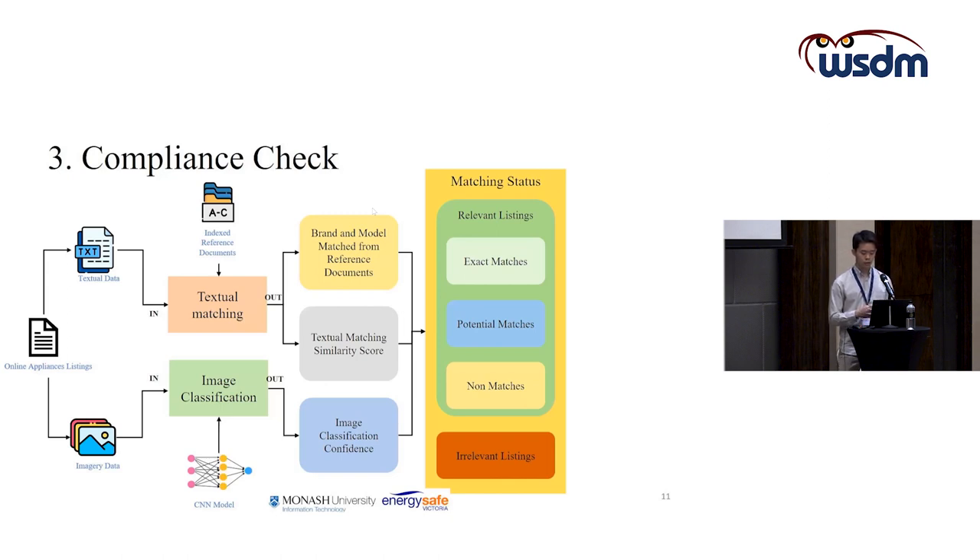For listings that are either exact matches or potential matches, we extract the certification status and registration status from the compliance reference dataset to analyse whether they are compliant or not.